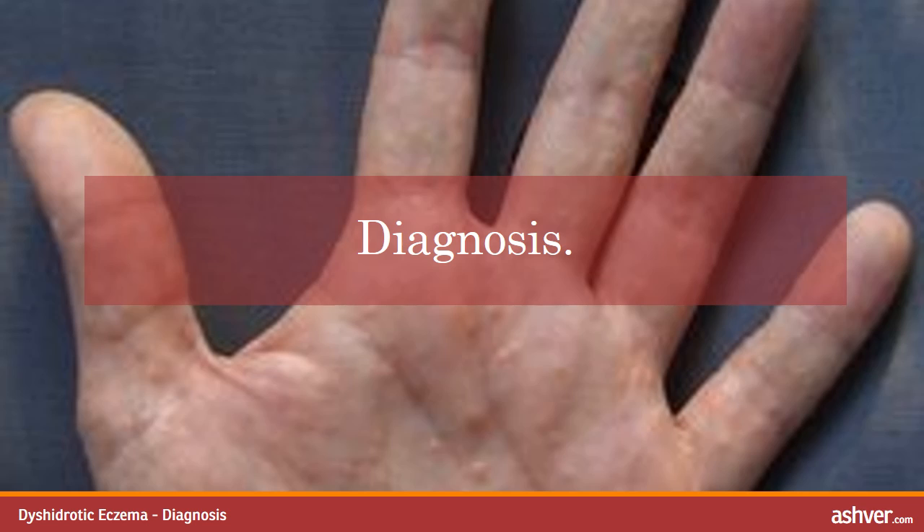As soon as I scratched the blisters, they would pop with clear liquid oozing out. This had me freaked, so I finally went to the dermatologist. It only took a few glances for her to diagnose me with disidrotic eczema, which I had never heard of before. She asked if I was under stress and I said yes. Boy was I wrong about how quickly it would resolve.